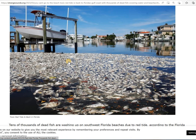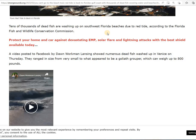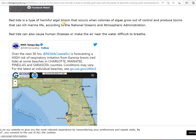Here is some of those dead fish right there in the water. Tens of thousands of dead fish are washing up on southwest Florida beaches due to red tide, according to the Florida Fish and Wildlife Conservation Commission. One video shows numerous dead fish washed up in Venice, including a grouper which can weigh up to 800 pounds. The red tide is a type of harmful algae bloom that occurs when colonies of algae grow out of control and produce toxins that can kill marine life, according to the National Oceanic and Atmospheric Administration.